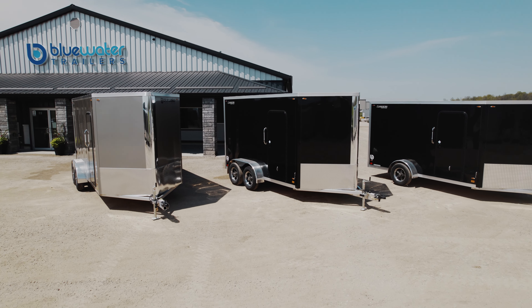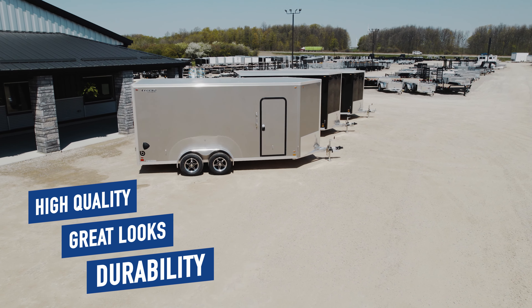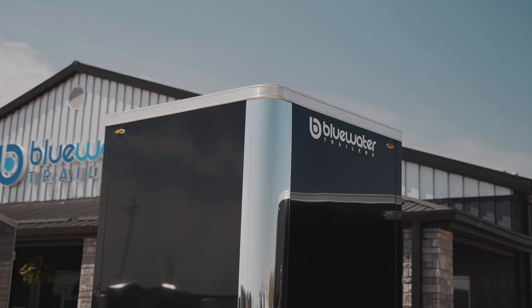Legend trailers have always been known for their high quality, great looks, and durability. When you take a walk around these trailers, you can see the attention to detail and understand what makes the FTV such a popular trailer.